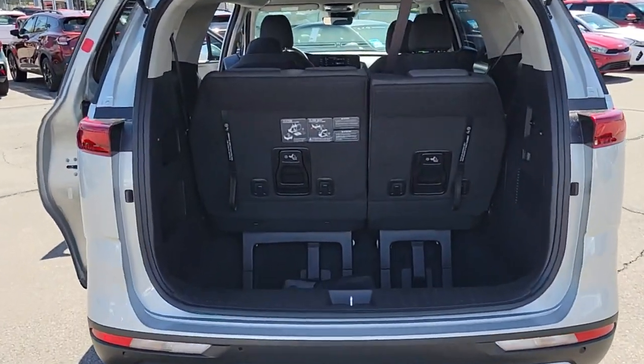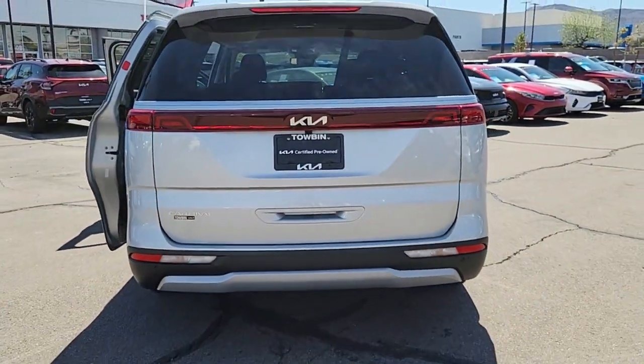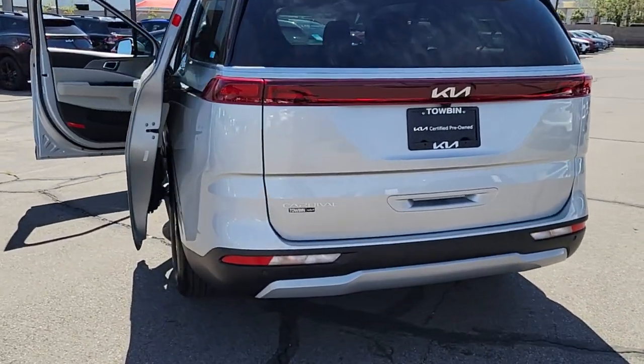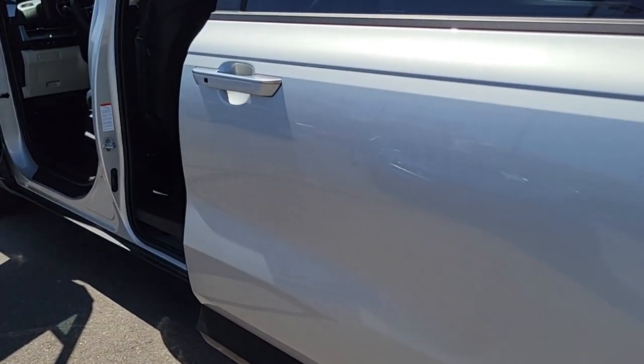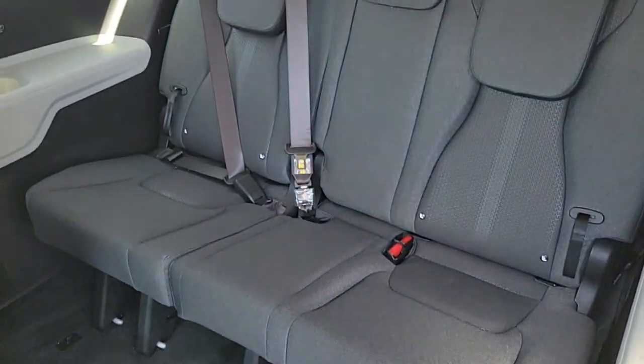The following are some of this vehicle's highlighted options: pre-collision system, lane keeping assist, blind spot monitor, third row seat, Wi-Fi hotspot, tire pressure monitoring system, floor mats, side airbag, rear parking aid, driver illuminated vanity mirror. Luxury meets practicality in this remarkable Carnival.